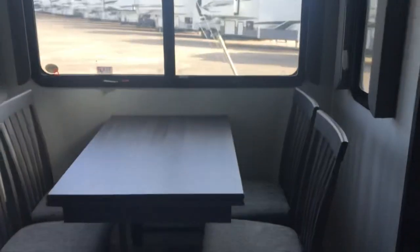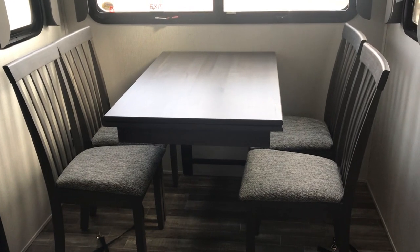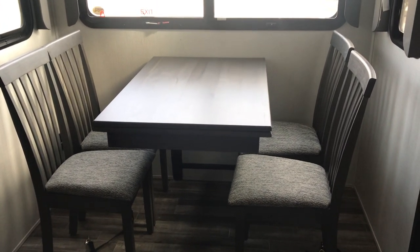Look at this dining area - it has a beautiful panoramic view. You've got four chairs and a table with a leaf that extends. There's also a little coat closet here as you walk toward the bedroom. It's very deep - you can hang a coat or two in there, and there's a small cubby up top for additional items.